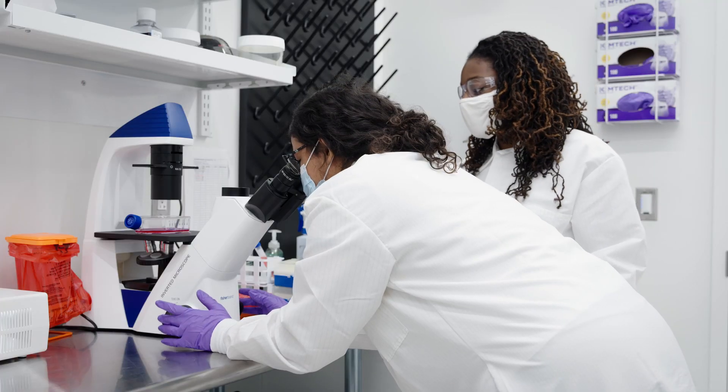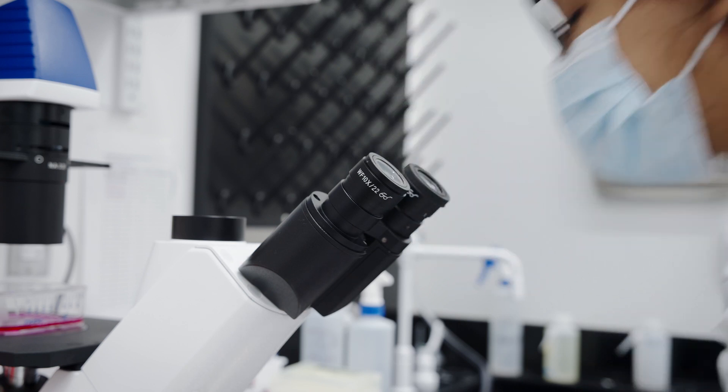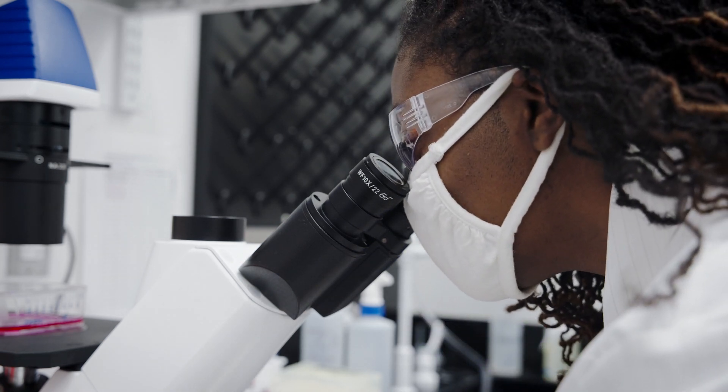We try to understand, whether that be in different diseases or tissue regeneration, how we can leverage immune cells to help us build tissues or understand diseases better.